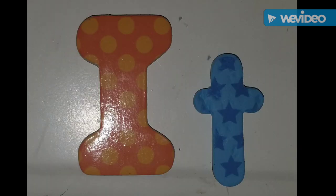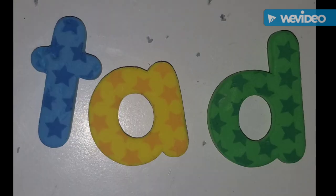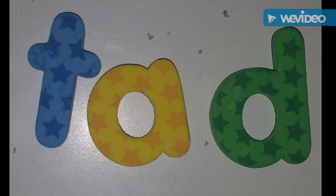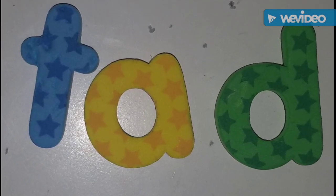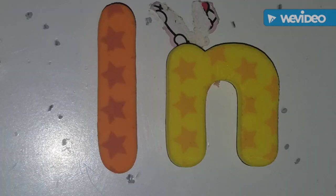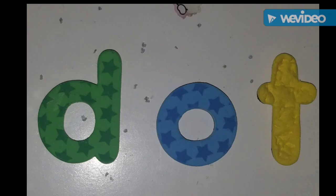This is the word it — uppercase I, lowercase t — it. This is the word tad — T, A, D — tad. This is the word in — uppercase I, lowercase n — in. This is the word dot — D, O, T — dot.